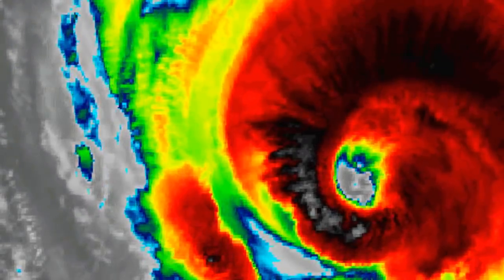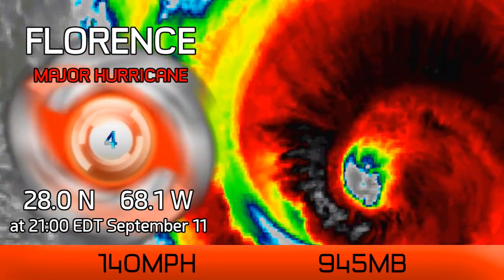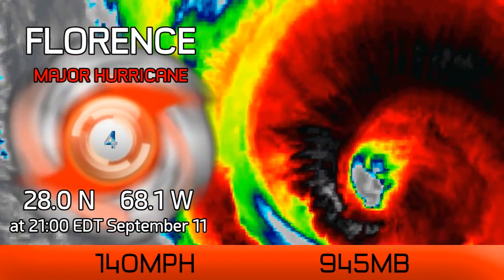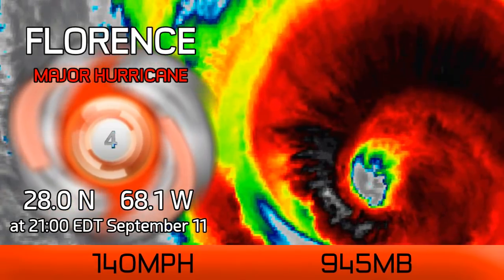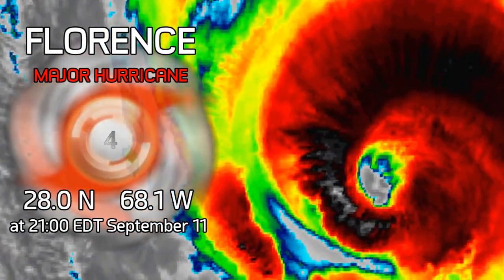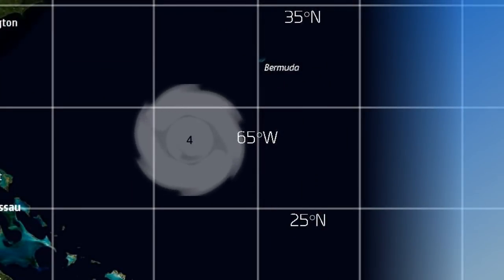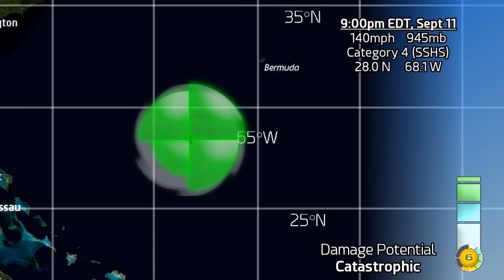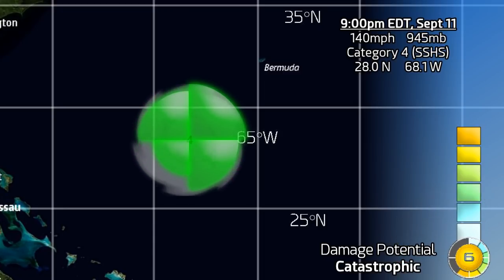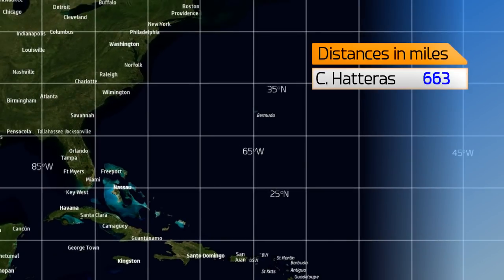Latest on Hurricane Florence, which is looking interesting in the Atlantic right now, possibly a bit more eye-wall upheaval on the way. It's still got winds of 140 mph and a pressure of 945 millibars at 9 p.m. Eastern Time, September 11th. The storm is located at 28 degrees north, 68.1 west, and is now a stage 6 on the CDPS scale — it's notched up another number, now indicating catastrophic damage potential from this storm.